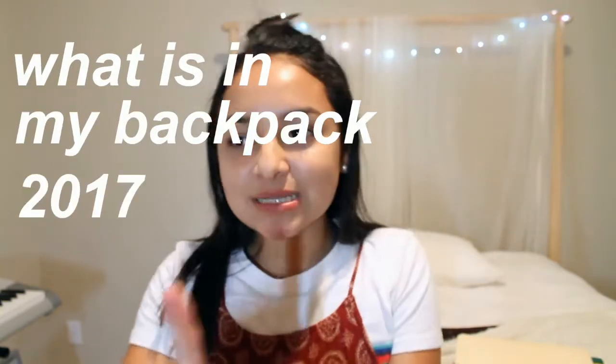And without further ado, let's get into what is in my backpack — 2017. Let's do it.